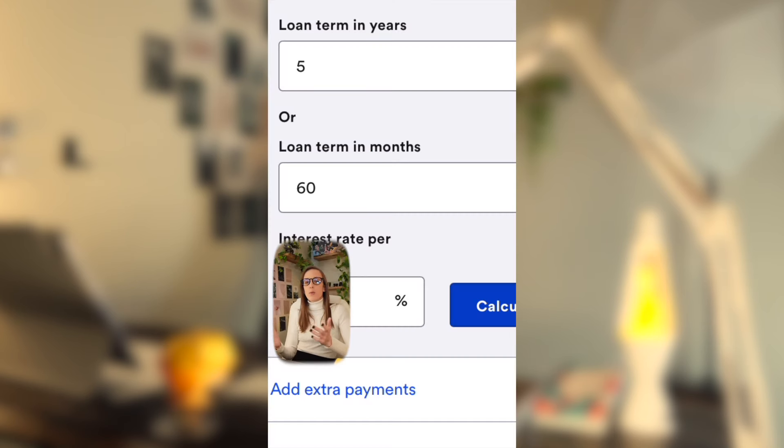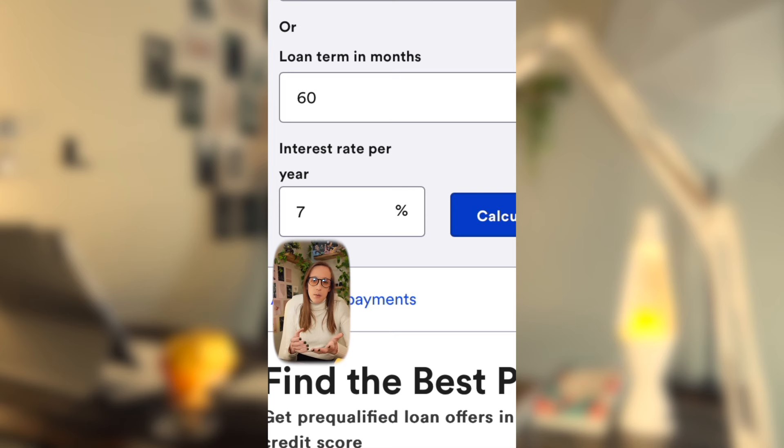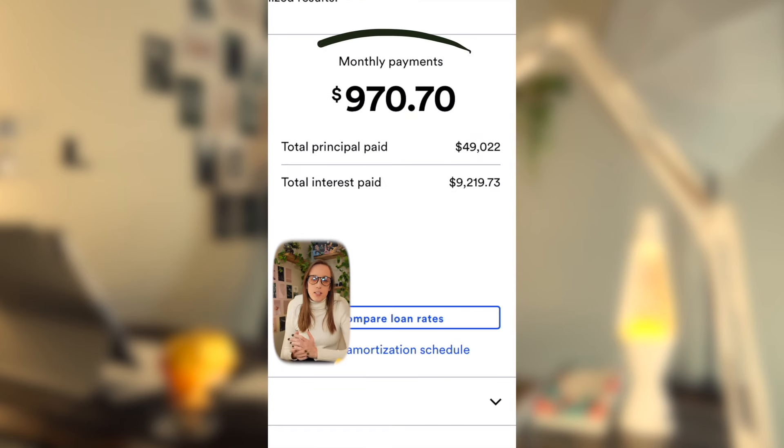If you were to put a 10% down payment, that would be $5,446.95. And if we assume you got approved for 60-month financing — a total of five years — with an average of 7% APR, then your average monthly payments would be about $970.70. In that time, you would pay a total of $9,219.73 in interest.